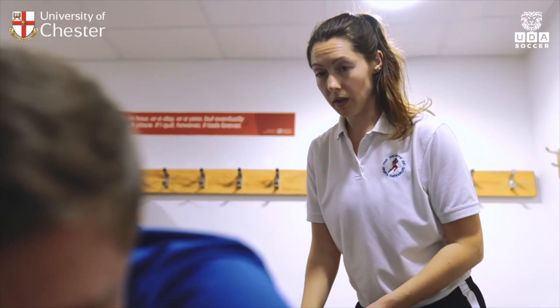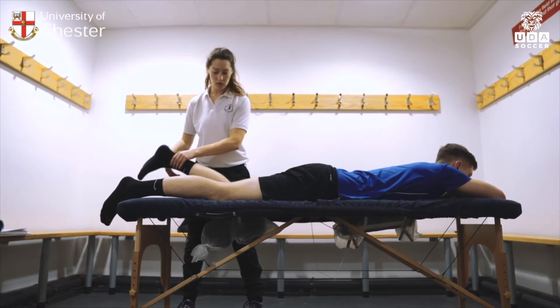Students get such a good hands-on experience here that employers really value it post-university. Some of our students will also have a desire to go into the education system, going on to be physical education teachers or work within the sports coaching domain. There's also students who are more interested in health and disease or exercise and health rather than the performance aspect, and the degree is modelled in a way that allows students to get experience in both performance-related sport and health-related exercise.